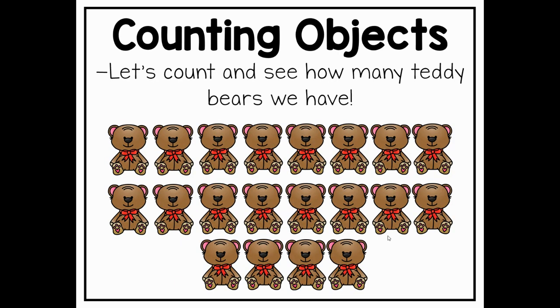Let's go ahead and count to see how many teddy bears we have. Let's try to remember all of the counting rules that we just talked about. We're going to start with the number one, we will point to each object as we count, we will take our time, and we will also make sure that we say our numbers in order and make sure we don't skip any numbers or any objects as we're counting. Let's go ahead and get started — you can point with your finger again. Ready?